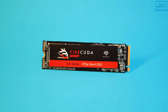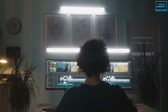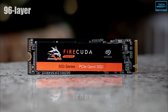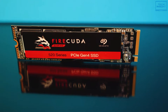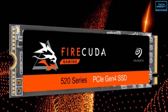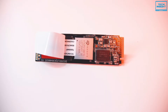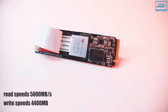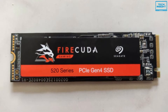The Seagate FireCuda 520 is synonymous with top-notch performance and has always been a no-brainer choice for gamers and those for whom home performance is the priority. It is a 96-layer PCIe Gen 4 4-lane SSD that uses the NVMe 1.3 protocol and is built on a double-sided M.2 2280 form factor. Like all PCIe 4.0 drives, it is rated for a generational leap in maximum read and write speeds over PCIe 3.0 drives. Combining 3D TLC NAND flash technology, it delivers sequential read speeds of up to 5000 MB/s and sequential write speeds of up to 4400 MB/s.